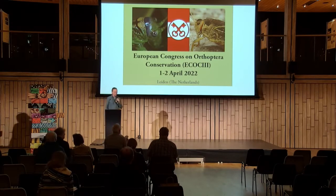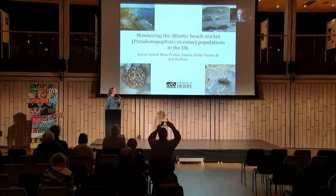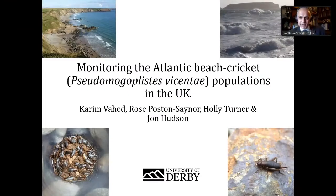Hello, can you hear me? Yeah, I can hear you. And we can see your presentation. Great, even better. First of all, I'd like to say I'm sorry I can't be with you all. It's always one of my favorite conferences. So greetings, fellow orthopterists.